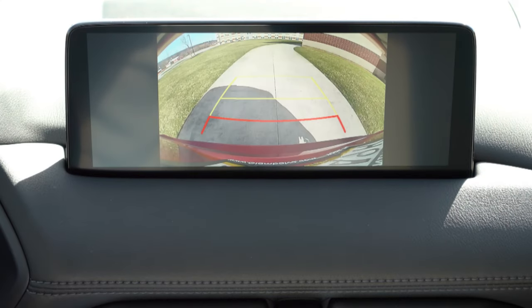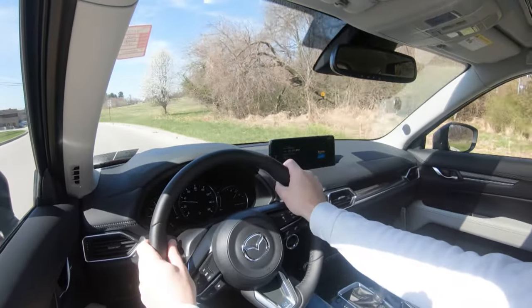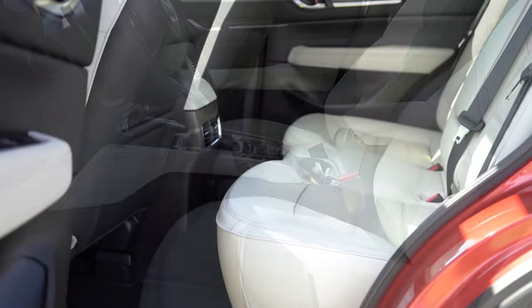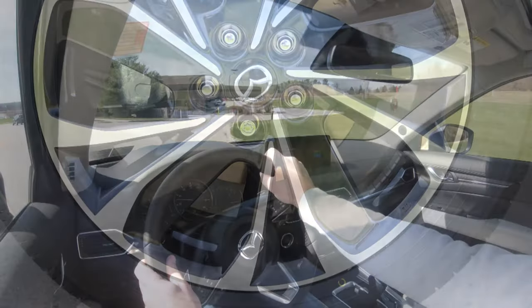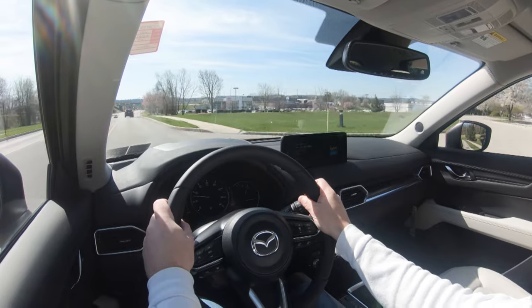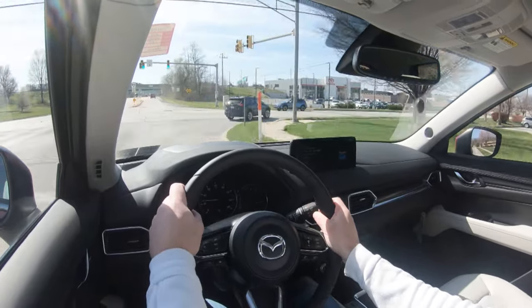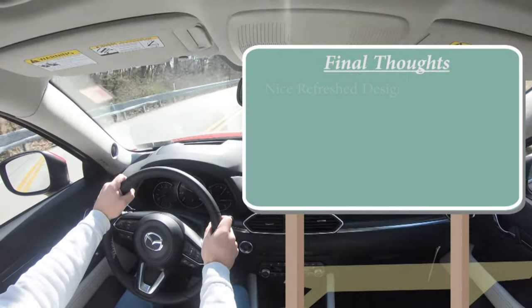Last thing on the infotainment: when you put the CX-5 in reverse, the rear-view camera comes standard across the board. The Turbo Signature also gets a 360-degree monitor. Moving to safety: IIHS Top Safety Pick Plus — the very highest rating from IIHS. Standard across all trims: front side airbags, LATCH anchors for child seats, child door locks, tire pressure monitoring, hill start assist, blind spot monitoring with rear cross traffic alert, adaptive cruise control with stop-and-go, automatic emergency braking with pedestrian detection, forward collision warning, and lane departure warning with lane keep assist.